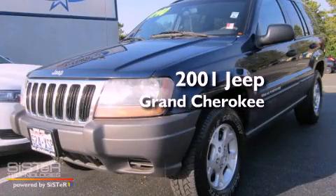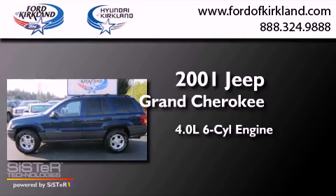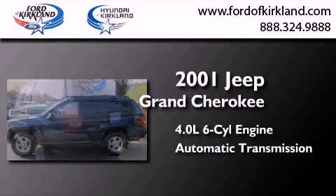This is a 2001 Jeep Grand Cherokee. It has a 4.0-liter six-cylinder engine, an automatic transmission, and four-wheel drive.